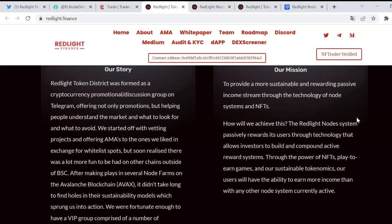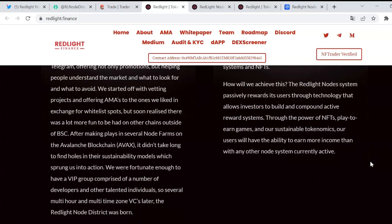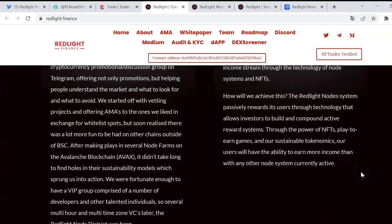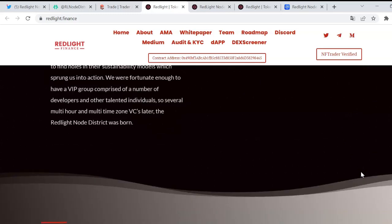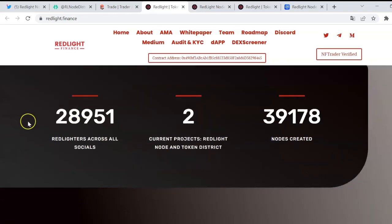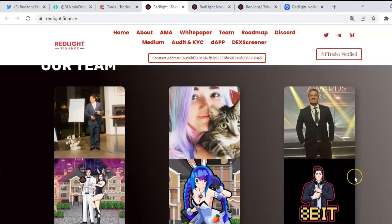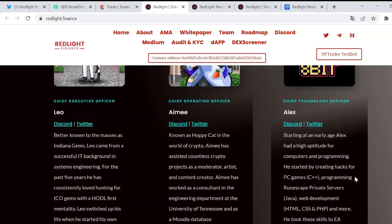Their mission is to provide a more sustainable and rewarding passive income stream through the technology of node systems and NFTs. There is also a trading market for NFTs behind this project. The Red Light node system passively rewards its users through technology and allows investors to build and compound active rewards through the power of NFTs, play-to-earn gains, and a sustainable token. Users will have the ability to earn more income than with any other node systems currently. There are almost 40,000 nodes created so far.